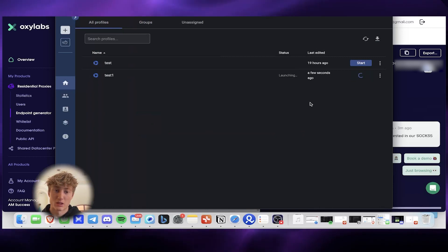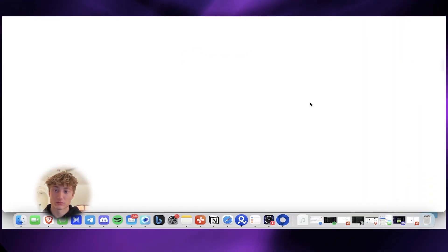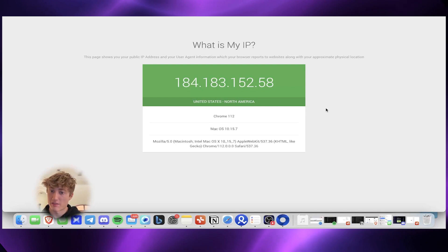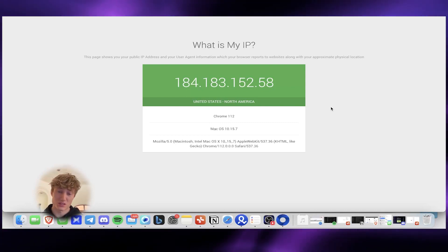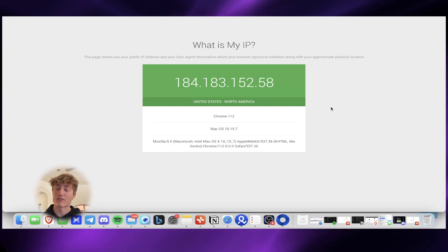Now we can go ahead and launch this profile just to make sure everything is A-OK. That's exactly how you do it for the US. Everything is looking perfect. That's how you set up a proxy from Oxylabs into Multi-login. All proxy providers really work the same way — once you learn how to do this once, you can do it on every platform.